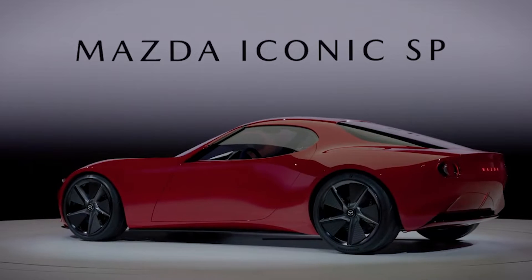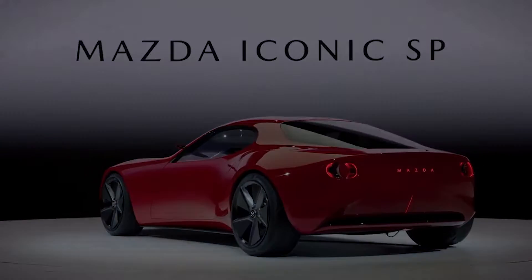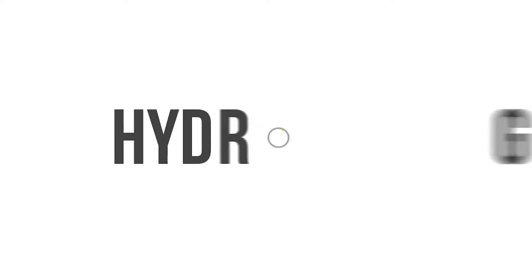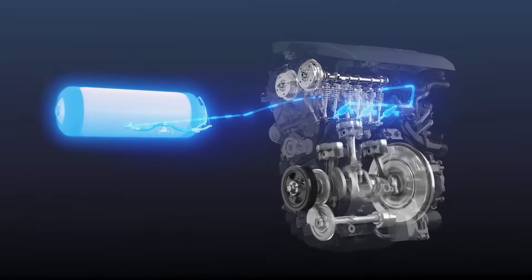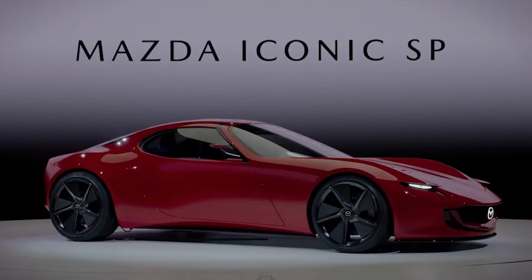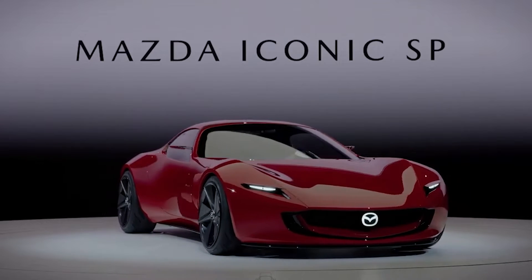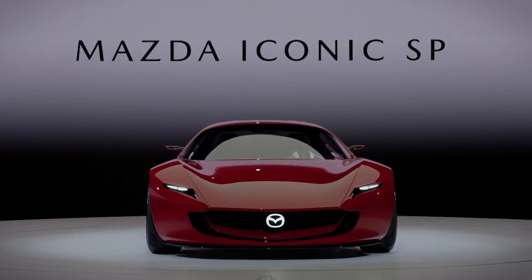Mazda dubs the Vision SP as hosting a two-rotor rotary EV system that can operate on hydrogen and other carbon-neutral fuels, which is amazing. On this channel we have talked about hydrogen in depth, and I do feel like it is the future of combustion engine vehicles. Even better, this ingenious system generates a combined power output of 365 horsepower. Later in this video we'll go deeper into the powertrain — how it works, how much power it will generate — so just stay to the end.